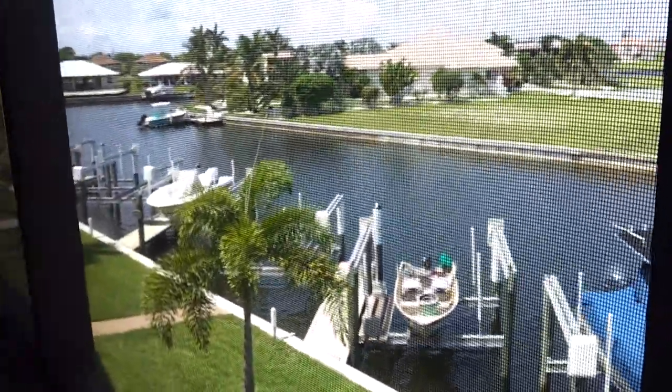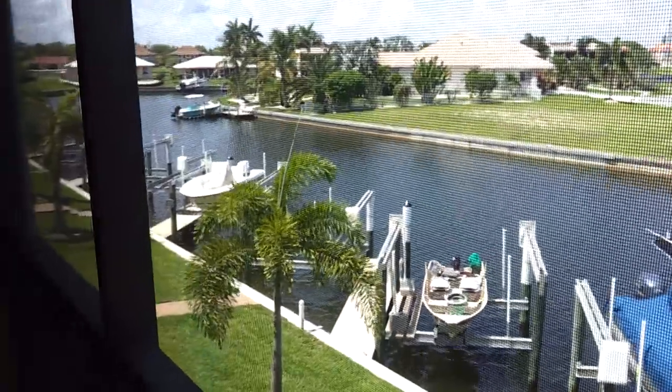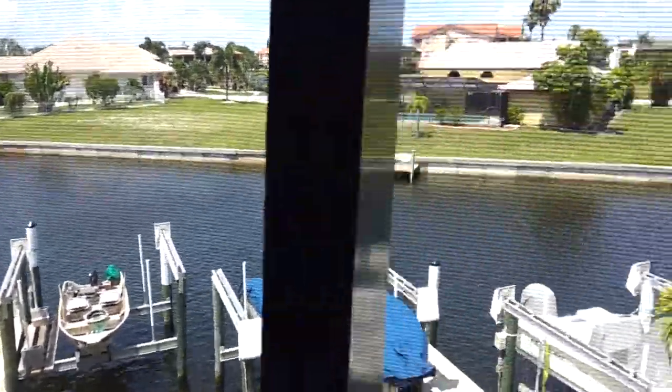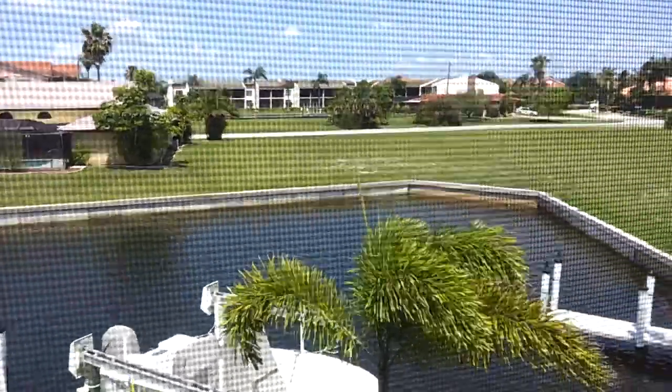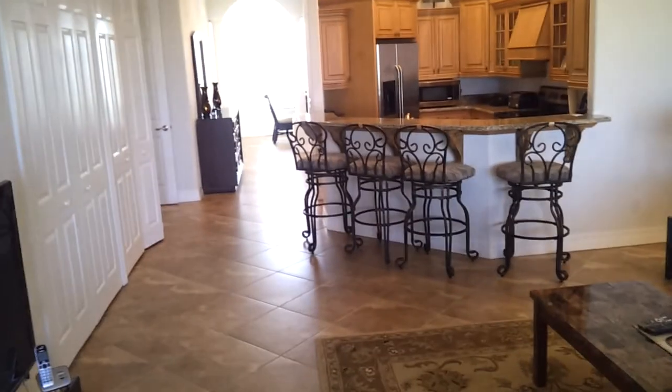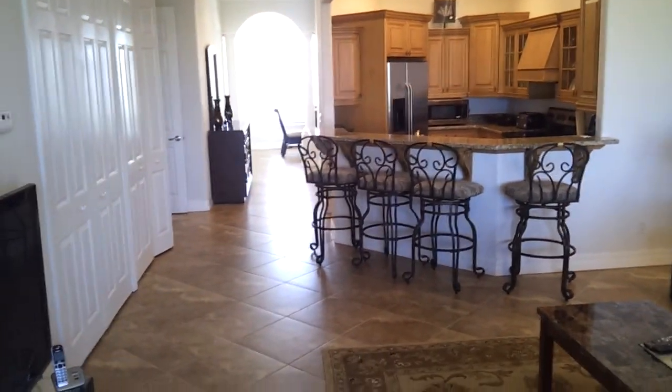This is a well-developed area — a very quiet neighborhood. A lot of single-family homes and other condominium complexes in this area. We're in the northwest part of Punta Gorda Isles. This enters back into the living area, looking back in the main hall.